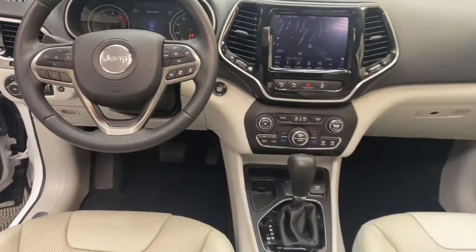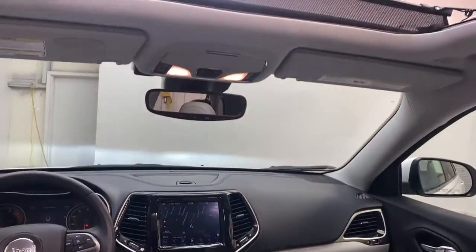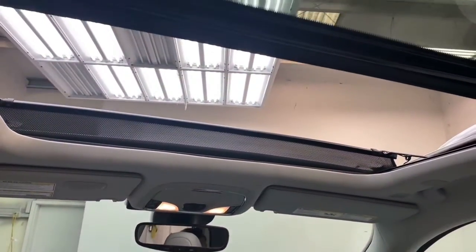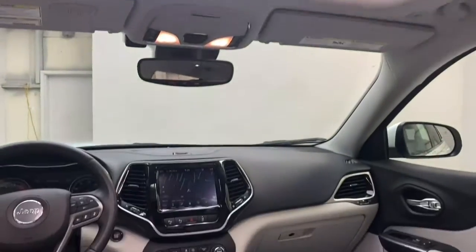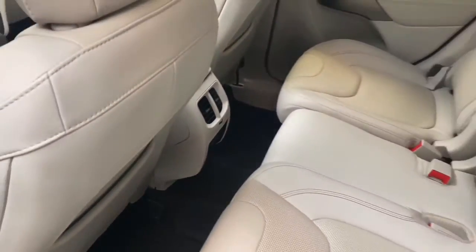If safety, reliability, and value are what you're looking for, then you've found it in this 2019 Jeep Cherokee Limited. With less than 17,000 miles, this 2019 Jeep Cherokee comes with a Carfax buyback guarantee and a factory warranty.